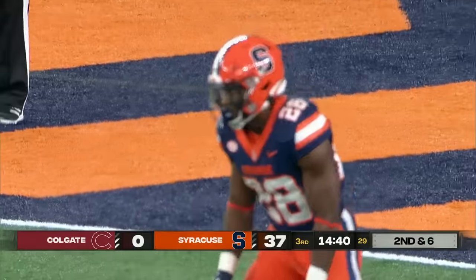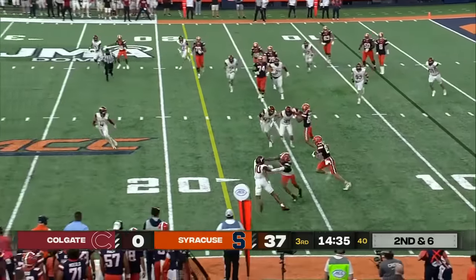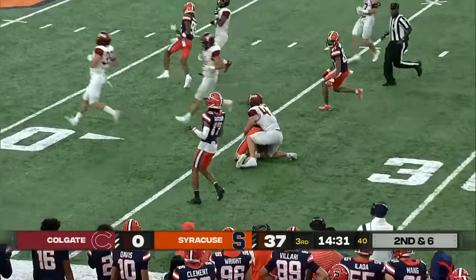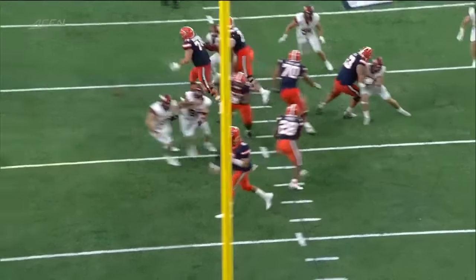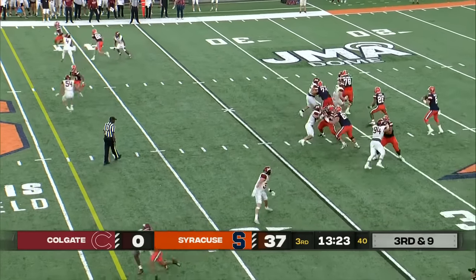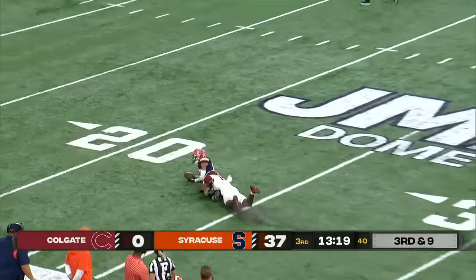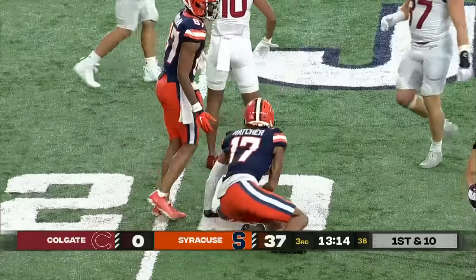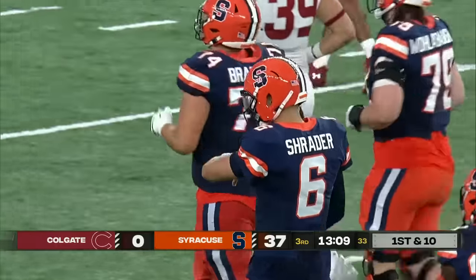We want to see what Juwan Price, the New Mexico State transfer, brings to the table. They toss out to the boundary to Isaiah Jones, who makes a couple of guys miss and gets tackled just past the 30-yard line. A guy who can play inside and outside. Colgate showing blitz again — Syracuse does a great job picking it up. Schrader goes down the field to Hatcher, inside the 25-yard line, with Justin Lawrence in coverage. A huge gain there of 42 yards.